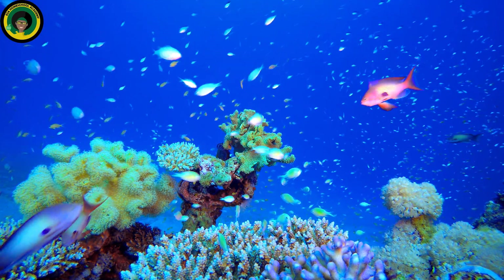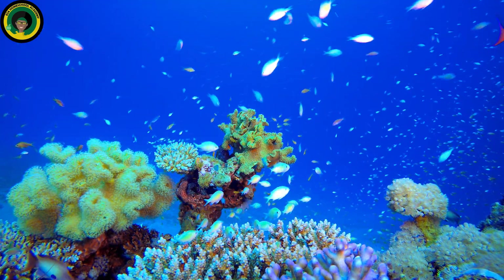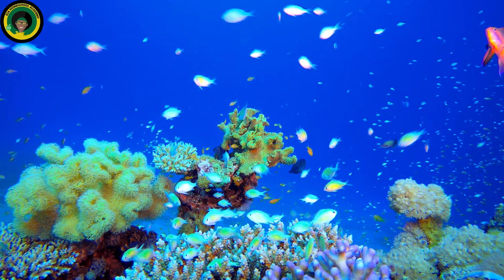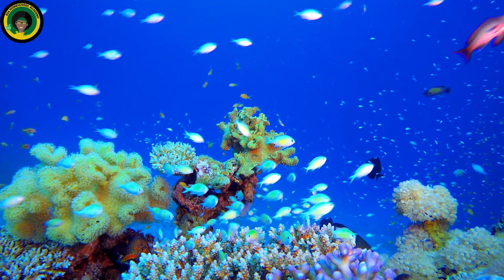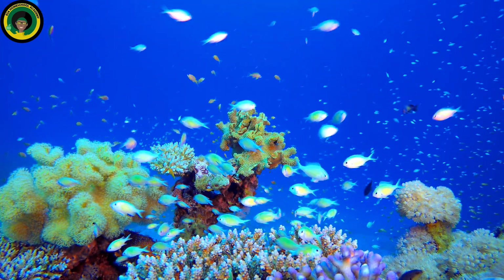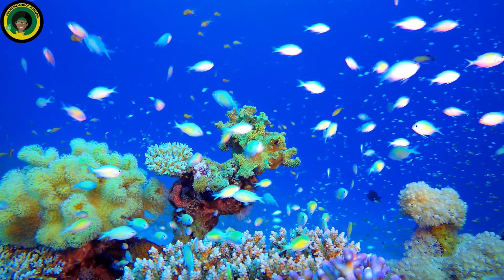Coral reefs are facing many challenges. Pollution, overfishing, and coral bleaching are some of the threats that can harm the delicate balance of the reef ecosystem. It's important to take care of coral reefs and help protect them. We can do this by learning about them, reducing our use of plastics that can harm marine life, and taking steps to preserve the health of our oceans.